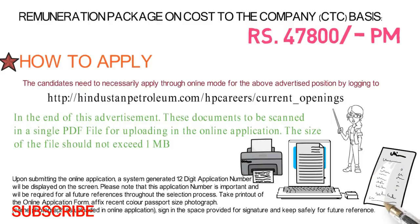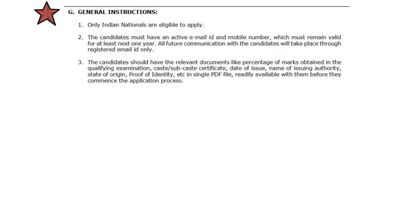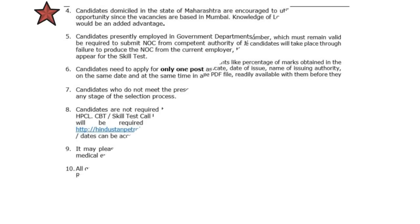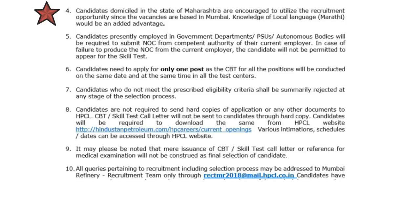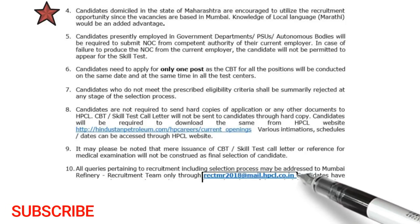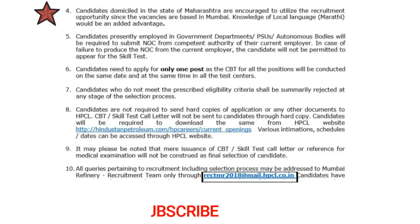You do not need to submit any hard copy, so just be relaxed. General instructions: only Indian candidates can apply, and the candidate should have valid degrees. If you have any query or doubt, you can mail them at rectmr2018@mail.hpcl.co.in.